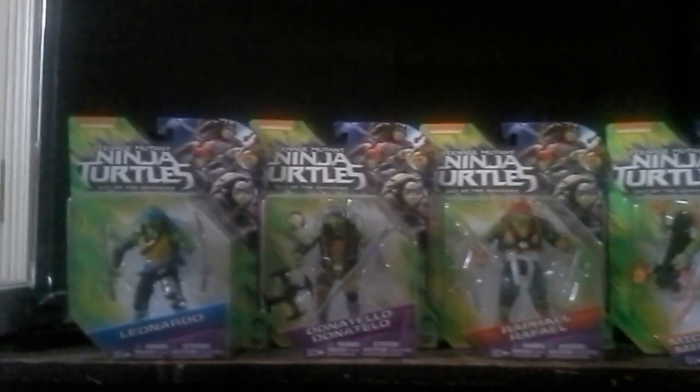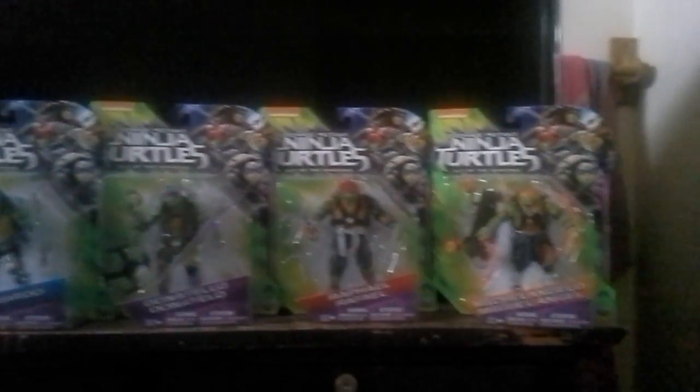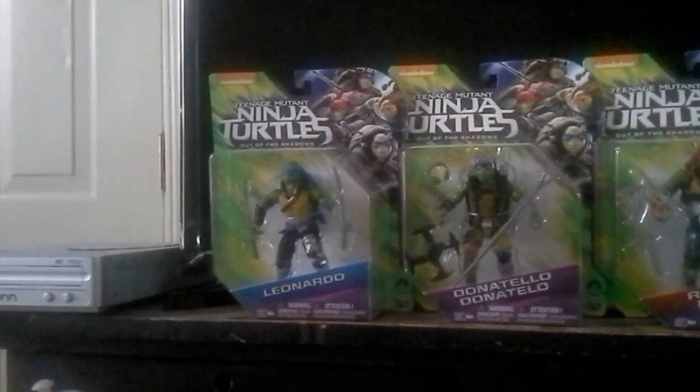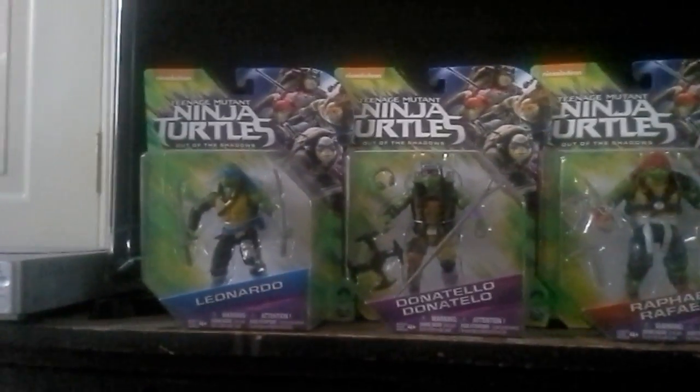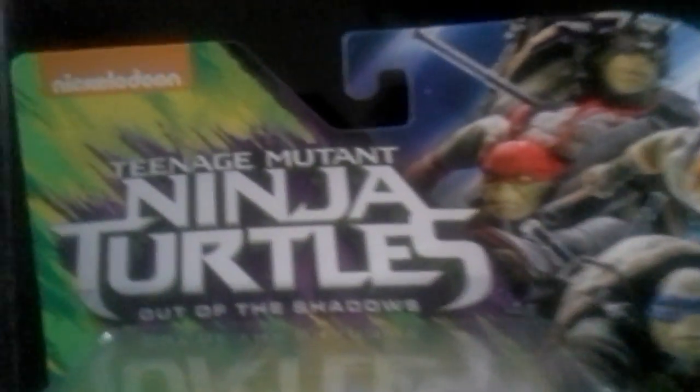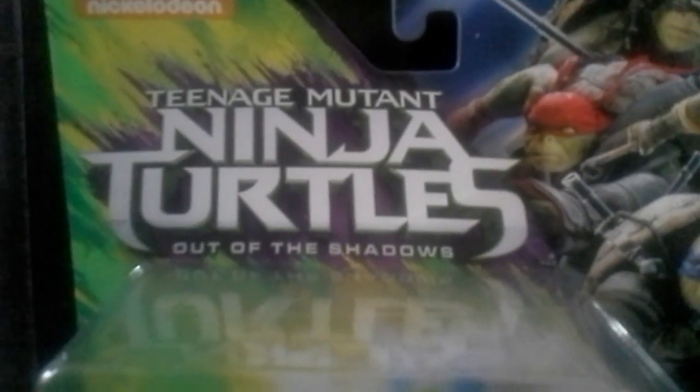Now, they are all four turtles. As you can see, they come from the movie — Turtles Out of the Shadows. As you can see at the top of the package.